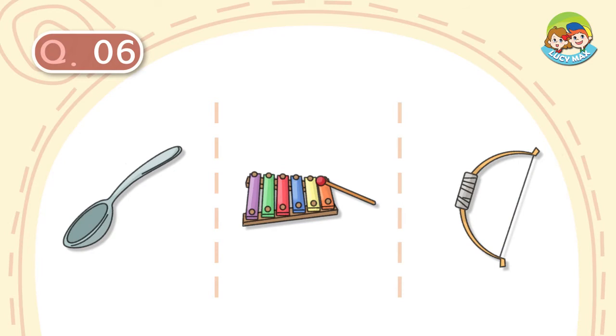Question number 6. It is a set with a stick. We hit it with the stick. It makes music. What is it?